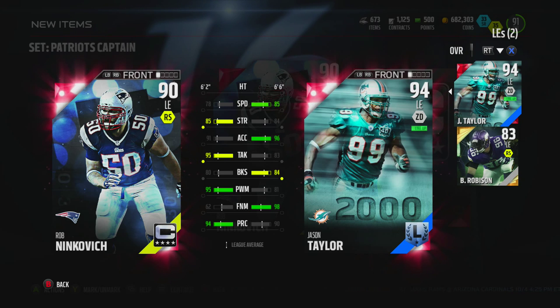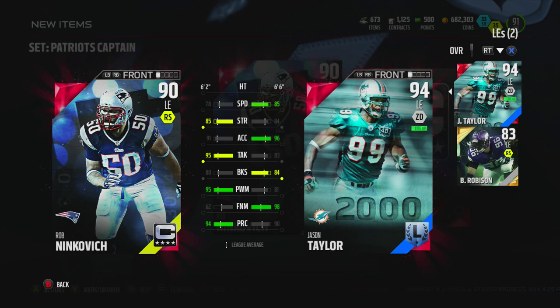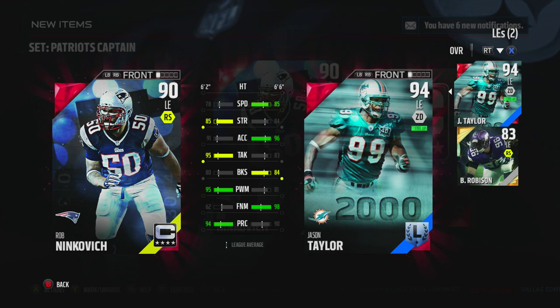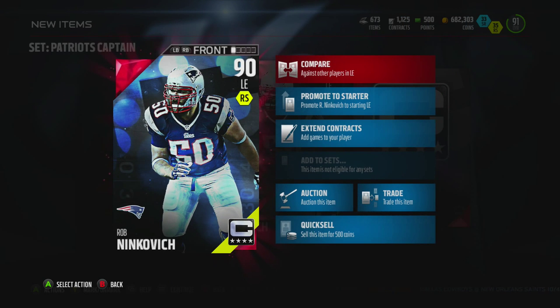I mean, Jason Taylor is an absolute monster, but this Ninkovich compares pretty nicely. He's got more strength, better tackling by a mile, and play recognition is up there as well. The only thing that isn't as strong is speed, but that finesse move combined with the speed, acceleration, and block shed — this is probably too much for Jason Taylor. Ninkovich compares pretty favorably to him.